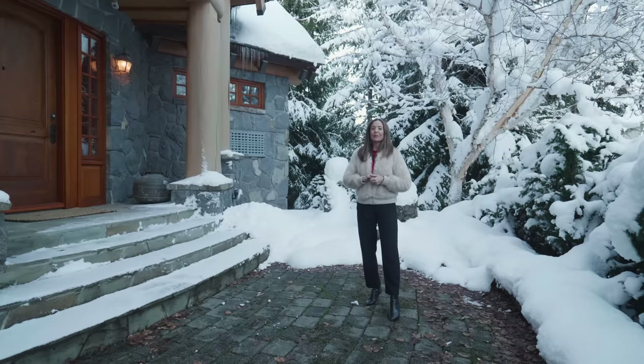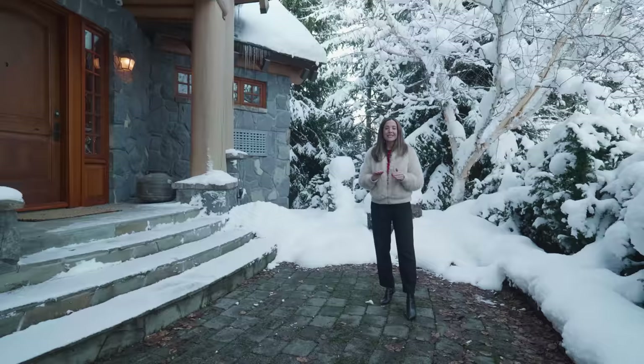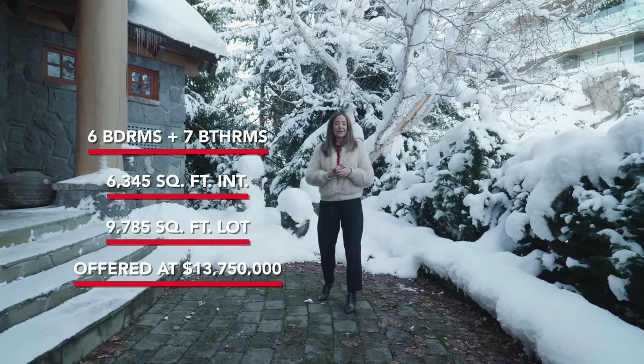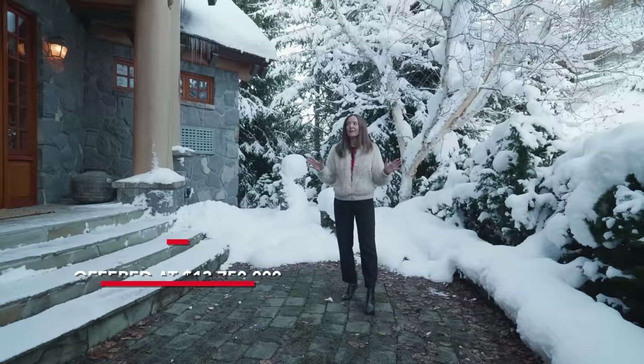We are going to check out a beautiful, iconic Whistler home. There's six bedrooms and seven bathrooms. The interior space is 6,345 square feet and it's perched on a 9,785 square foot lot. We'd like to thank the listing agent, legendary Maggie Thornhill, for the opportunity to view this amazing home. Let's go inside.